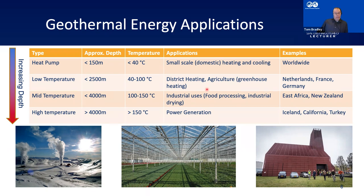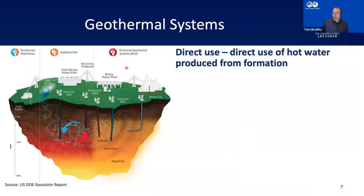Geothermal comes in many different forms at different depths, temperatures, and uses. It's worth mentioning these are average depths — if you find these temperatures closer to the surface with a higher geothermal gradient, it can obviously be more beneficial. Now let's look at how it actually works, because to get the energy you need some sort of geothermal system.